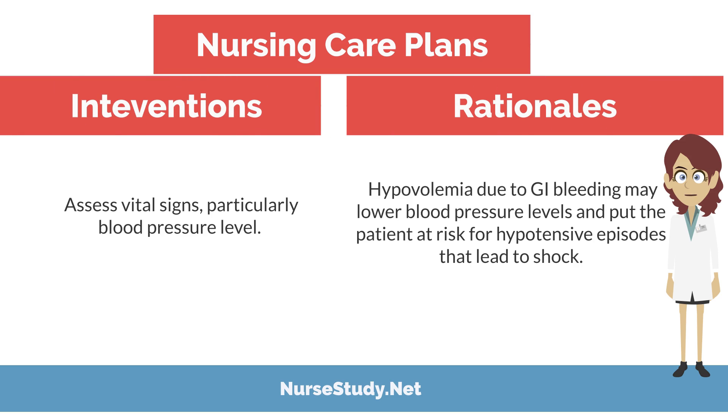Intervention: assess vital signs, particularly blood pressure level. Rationale: hypovolemia due to GI bleeding may lower blood pressure and put the patient at risk for hypotensive episodes that can lead to shock.